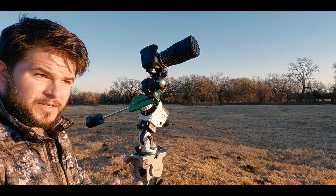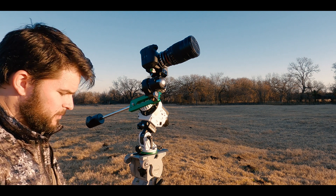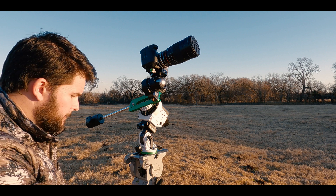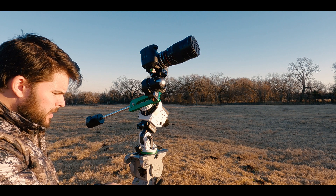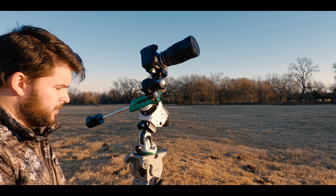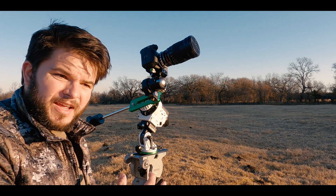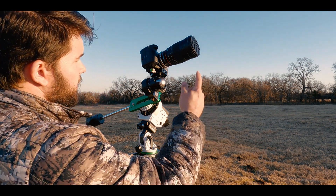I wanted to give a quick rundown of the setup I have here. I'm using some old Gitzo 100mm tripod legs — very sturdy aluminum legs. On top of that is a Vinten Vision 10 100mm Cinema Fluid Head. And like I mentioned, I'm using the Sony FX3.